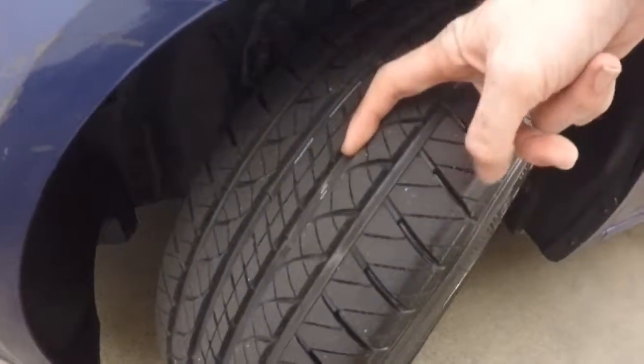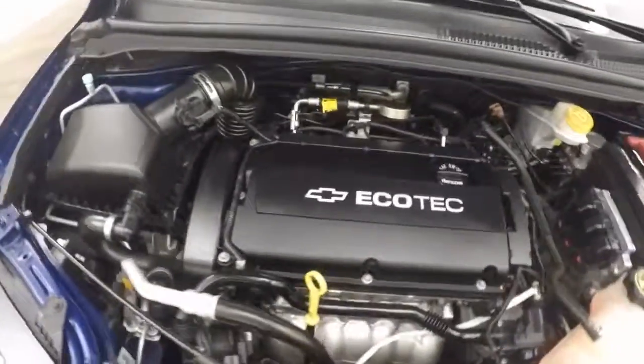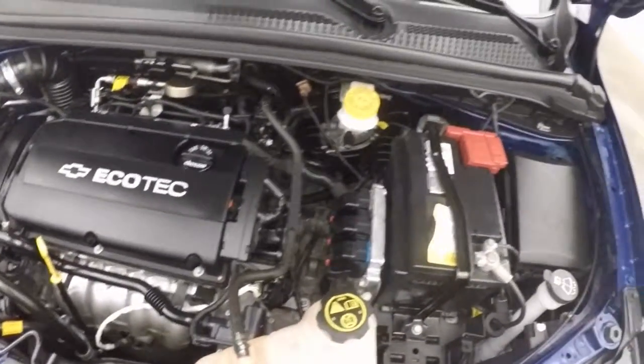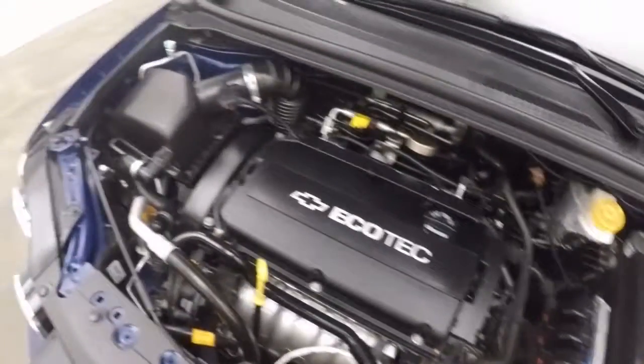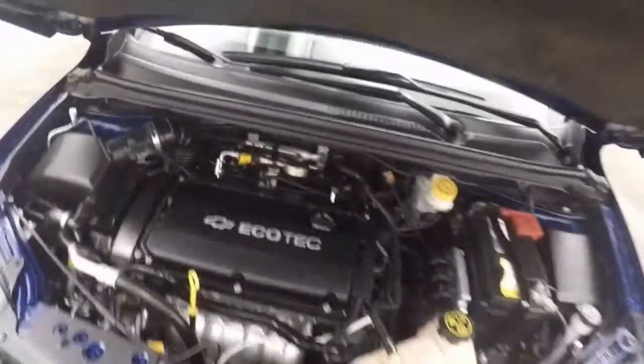Let's go look under the hood. And there's those nice tires — pretty much brand new. A little Ecotec 4-cylinder, right nice and strong, nice and smooth. No issues there.